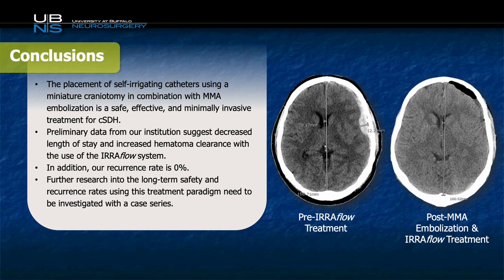Given that this is only a small case report, it is difficult to extrapolate findings to many other patients. However, what we can conclude is that it is safe and effective to use a miniature craniotomy to place an EarFlow catheter for a subdural and to adjunctively treat the patient with MMA embolization. Preliminary data from our institution shows the EarFlow was associated with decreased length of stay and increased hematoma clearance, and our recurrence rate is 0% for EarFlow patients. Further research into long-term safety and recurrence rates using this treatment needs to be investigated, ideally with case series followed by a randomized controlled trial. Though final conclusions cannot necessarily be drawn from this, the preliminary results are certainly encouraging for patients suffering from this condition. Thank you.